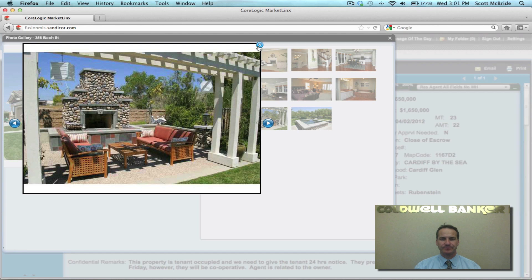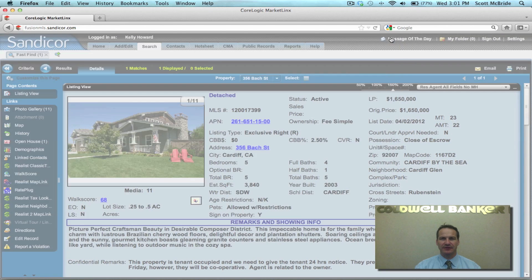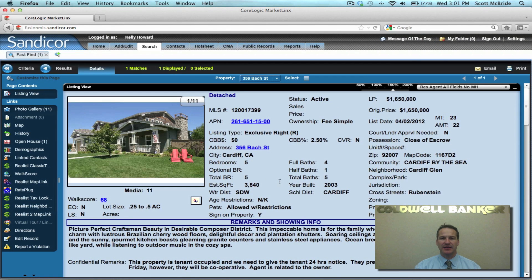This house, I believe, is of exceptional value in that it is located in a small enclave of homes, as I mentioned, called Cardiff Glen. Two homes in that subdivision sold in the last 12 months and both of them sold at a price very similar to the asking price of this house. Now that we have a low supply of inventory, I think that this house is an exceptional deal and someone will come along and really purchase and enjoy this house for years to come.